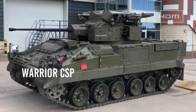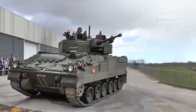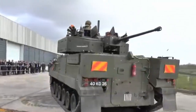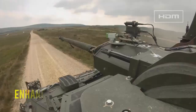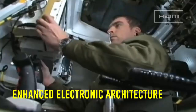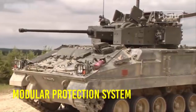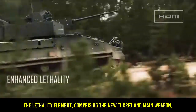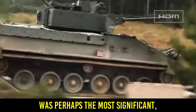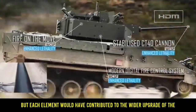The Warrior Capability Sustainment Programme (WCSP) was designed to extend the in-service life of the Warrior beyond 2040, and was broken up into three parts: the Warrior Fightability Lethality Improvement Program, the Warrior Enhanced Electronic Architecture, and the Warrior Modular Protection System. The lethality element, comprising a new turret and main weapon, was perhaps the most significant, but each element would have contributed to the wider upgrade of the platform.